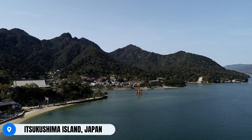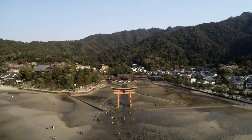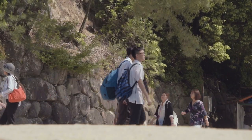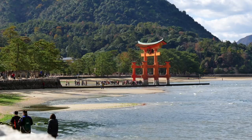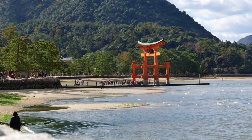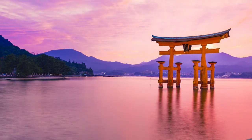Located on the enchanting island of Itsukushima in the Seto Inland Sea of Japan, Itsukushima Jinja stands as a mesmerizing testament to the country's architectural and cultural legacy. Nestled near the city of Hiroshima, this awe-inspiring Shinto shrine boasts a floating appearance, captivating visitors with its ethereal beauty and serene setting.